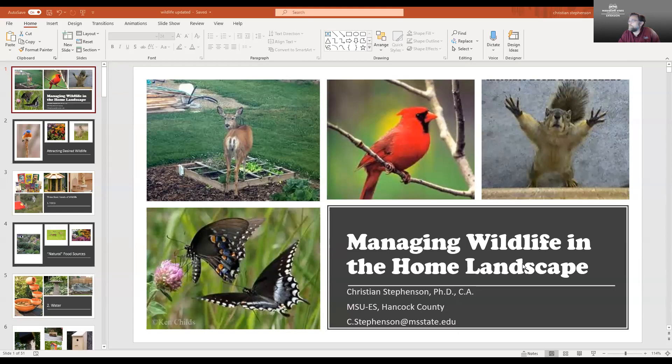I'm really going to be addressing this from two different directions. The first part is that there are some wildlife that we really enjoy seeing in our home landscape, whether those be birds, squirrels, or butterflies. I'm going to talk about how to draw those in and attract them and give them a nice place to live right there in the backyard. But I'm also going to talk about some of the animals that occasionally can be a little bit of a nuisance, whether they're damaging our gardens or plants. I'll talk about encouraging those animals to move away from our landscapes.